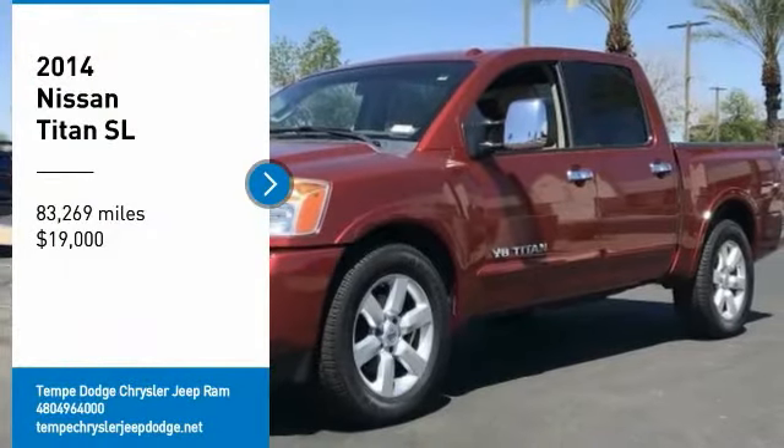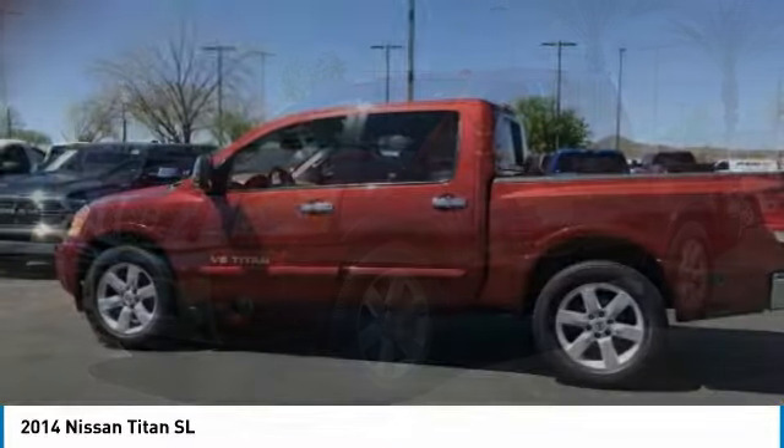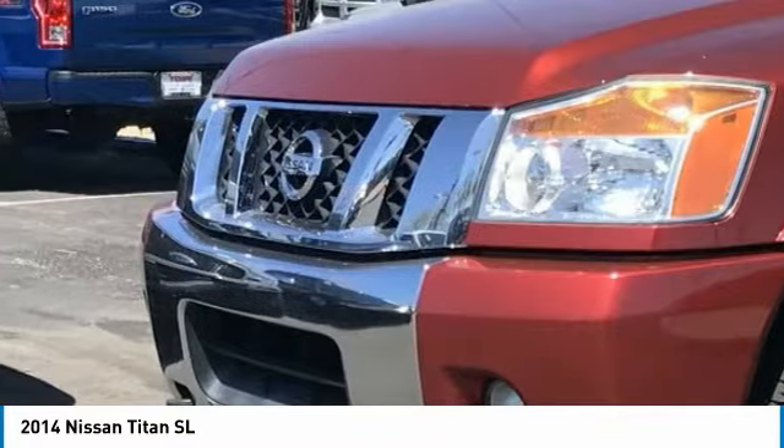Come test drive the 2014 Titan. The Titan houses the Endurance V8 engine, the largest standard truck engine in its class. But the benefits don't stop there.